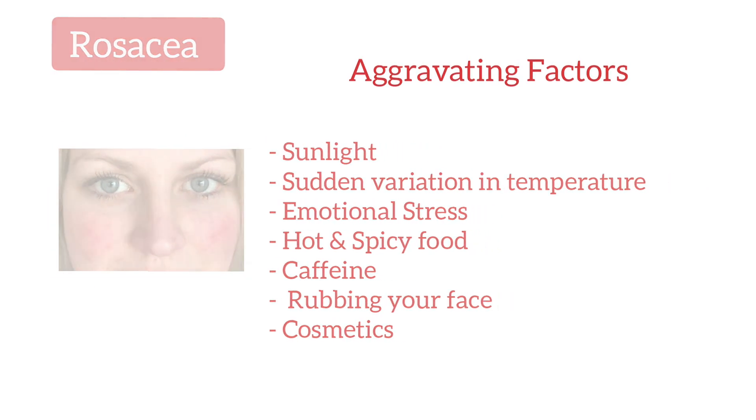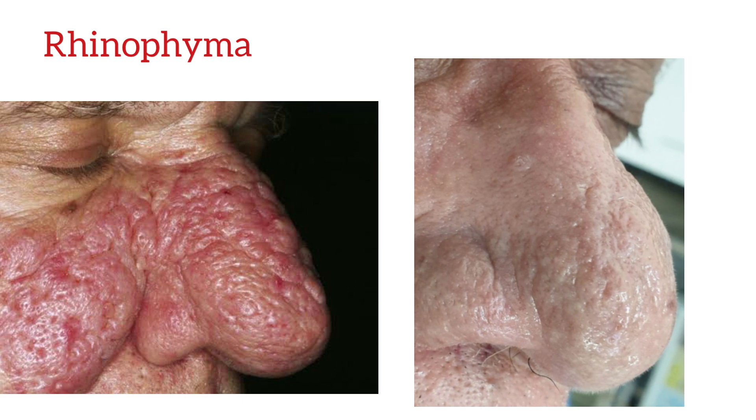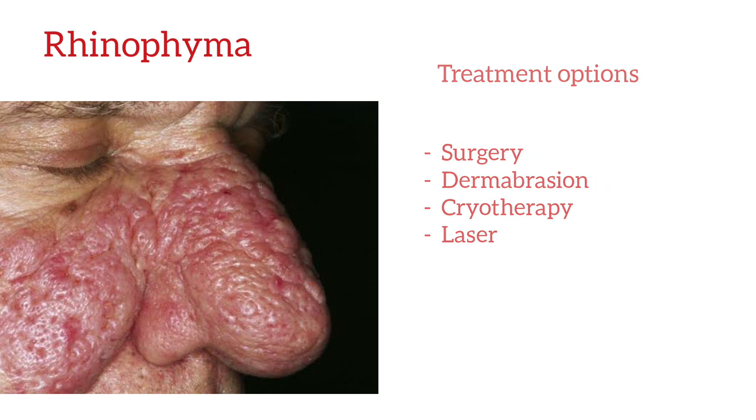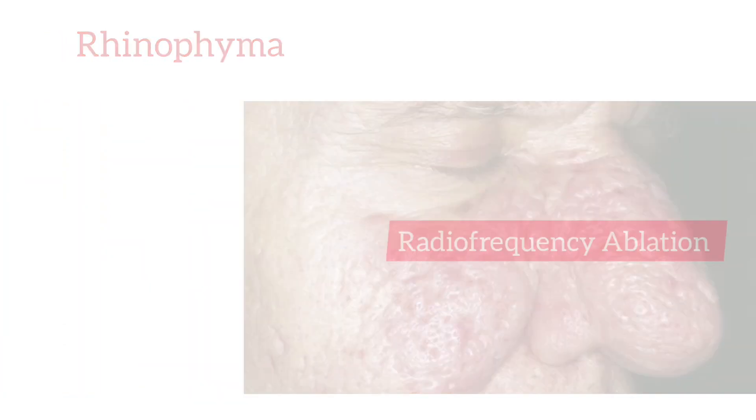Alcohol is also an aggravating factor. One of the uncommon complications of rosacea is rhinophyma, in which the nose gets enlarged, bulbous, and distorted due to the overgrowth of blood vessels and tissues. Various treatment modalities are advocated, like surgery, cryotherapy, dermabrasion, and laser. In this video, you will see how to treat rhinophyma with a simplified technique using radiofrequency ablation.